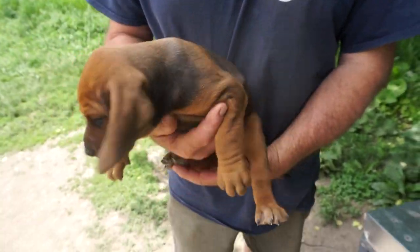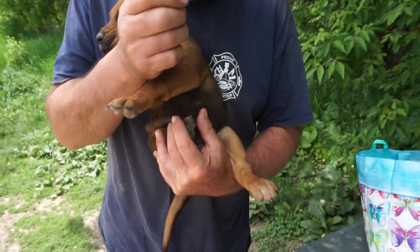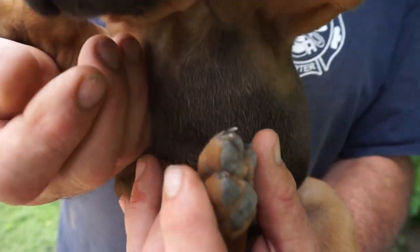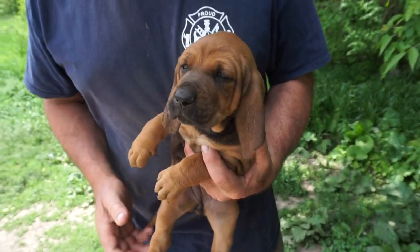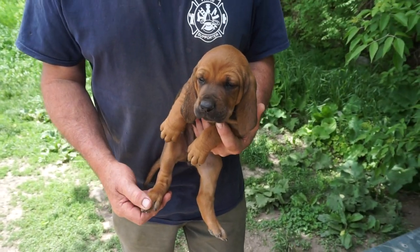My baby. Fat little girl, fat big girl. 409. She's lovely. She's got some blue ticking on her chest — not really. She's pretty well red and black. Move your arm there. No, there's not really any. It's light colors.